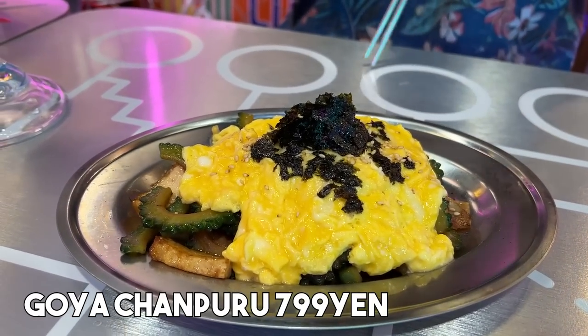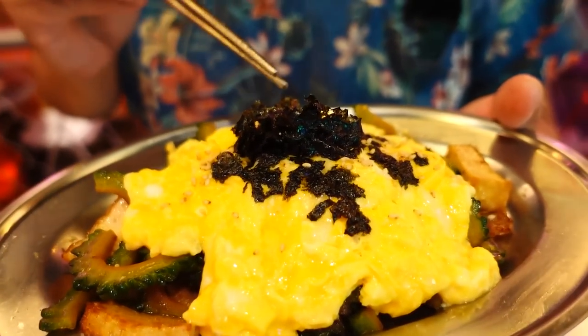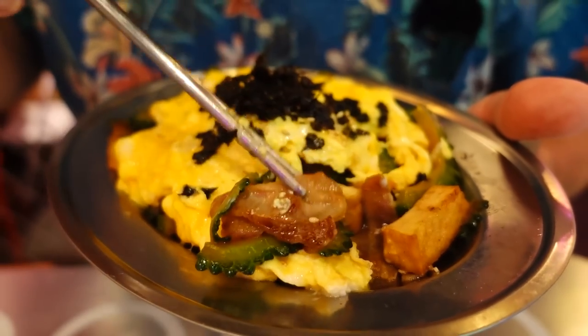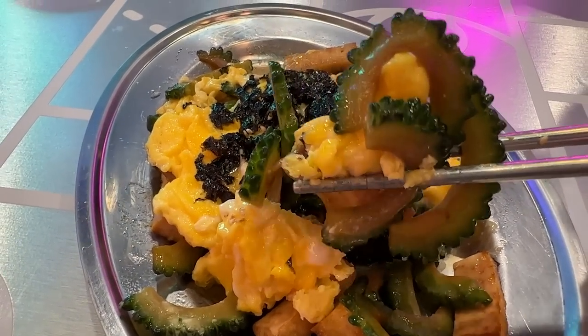Next we got Goya Champuru. Goya Champuru is a traditional Okinawan dish, but this one is a little bit different — this is Korean style, or the Hanmart style. Goya Champuru is basically a stir-fried dish with Goya bitter melon, Okinawan tofu, and egg. But this one's a little bit different. It looks like omuraisu a little bit, but the egg is on top. It's sprinkled with bits of Korean nori seaweed. Really fluffy egg. It is Goya Champuru, but it tastes different — a little bit different.